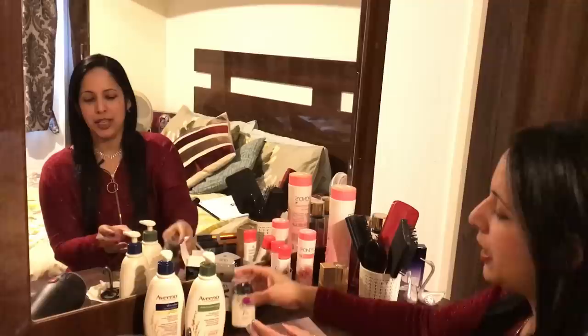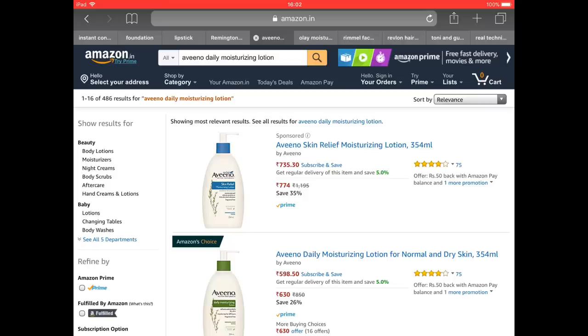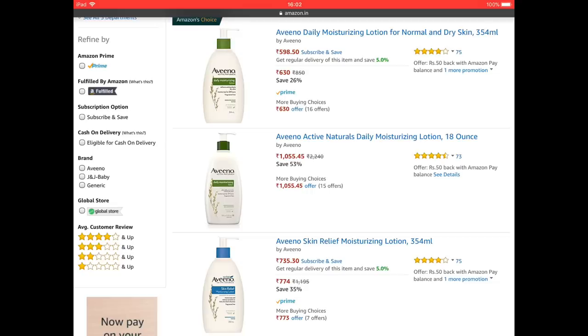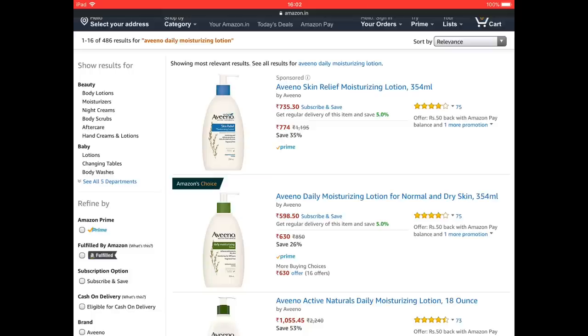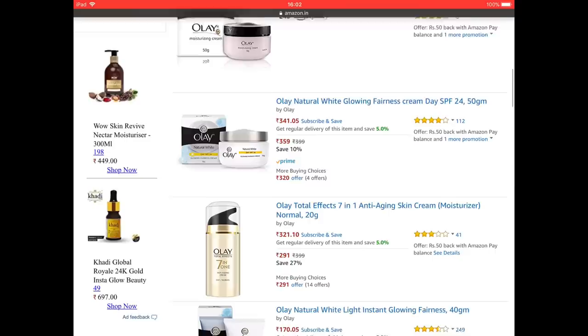We are using Amazon. Aveeno Daily Moisturizing Lotion — it comes in blue color and green color. On Amazon, it will be $7.35. It will also be $5.98 or $3.25. If you use this cream — the Olay Cream — it is 7-in-1. It will be around $3.21.